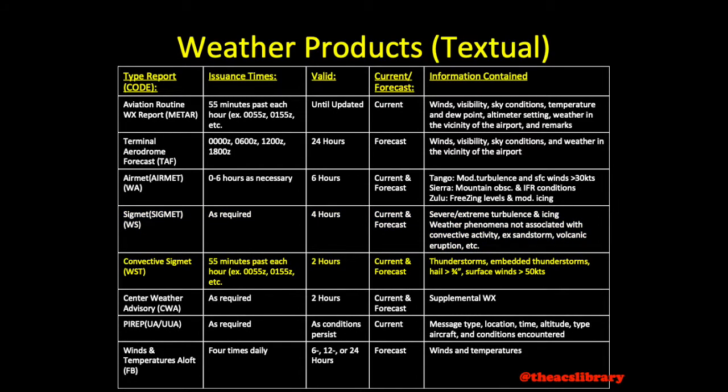Convective SIGMETs, essentially SIGMETs for thunderstorms, are released hourly at 55 minutes past the hour. If there is no convective activity observed, then that will be what is reported. Convective SIGMETs contain information regarding thunderstorms, lines of embedded thunderstorms, hail greater than three-quarter inch diameter, and surface wind in excess of 50 knots.